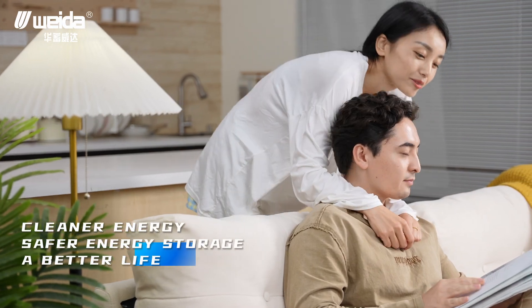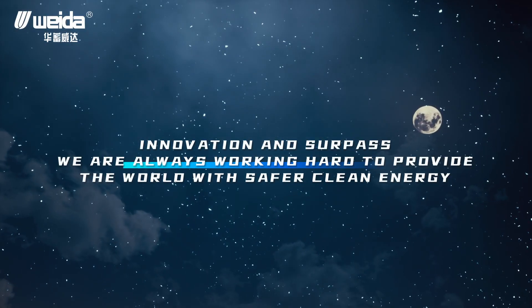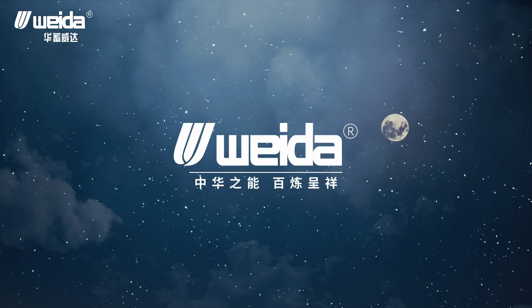Cleaner energy, safer energy storage, a better life. Innovation and surpassing — we are always working hard to provide the world with safer, clean energy.